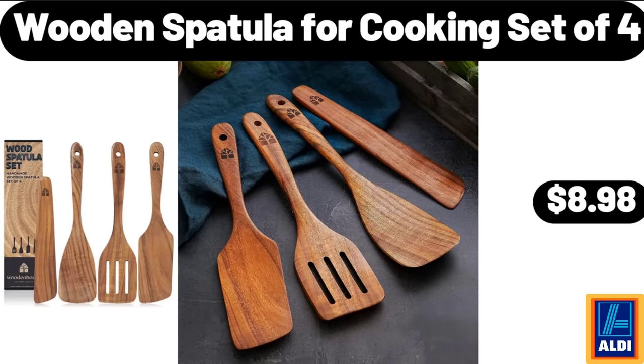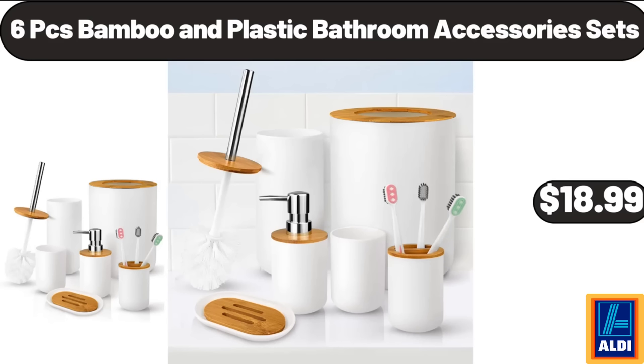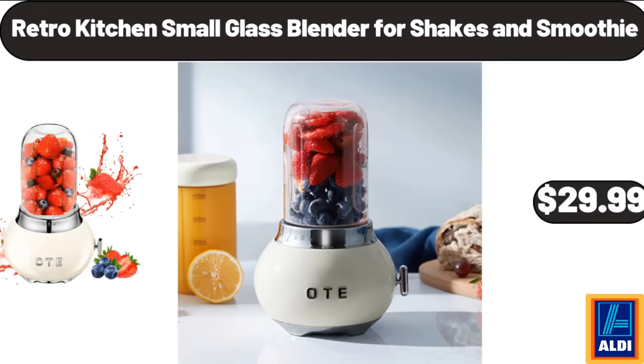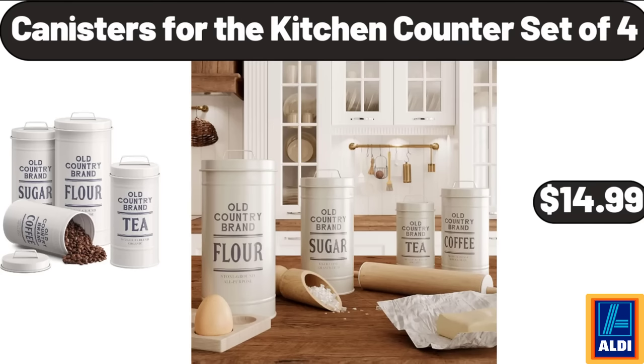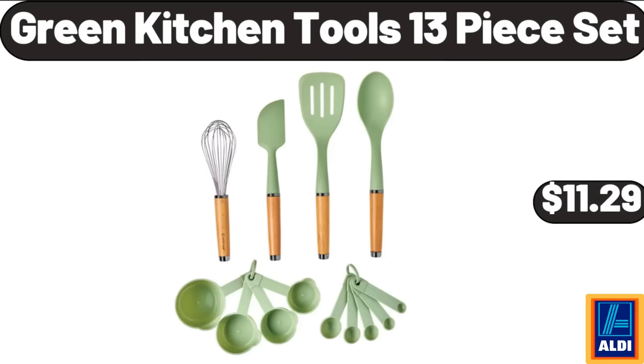Wooden spatula for cooking set of four, $8.98. Canister sets for kitchen counter set of four, $12.99. Six-piece bamboo and plastic bathroom accessory sets, $18.99. Mazy Bird's table lamp with linen shade, $26.99. Retro kitchen small glass blender for shakes and smoothies, $29.99. Canisters for the kitchen counter set of four, $14.99. 24-inch circle bathroom mirror, $36.99.